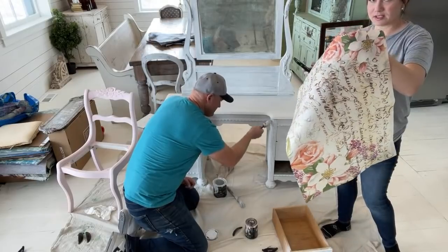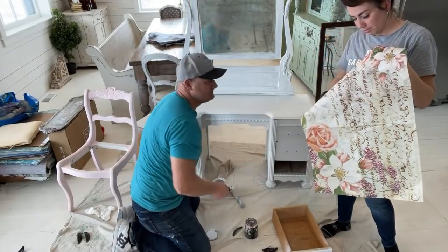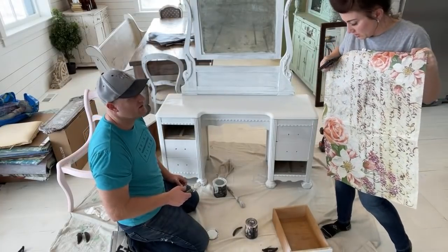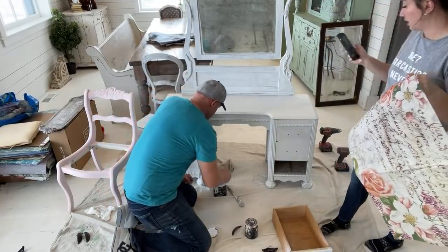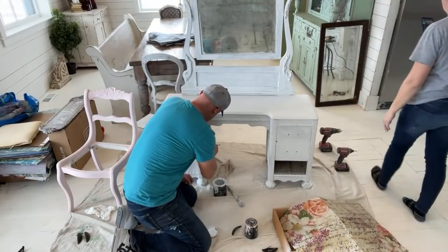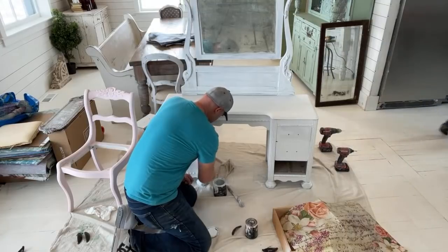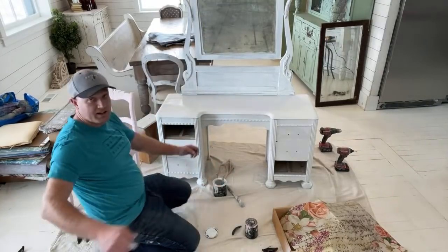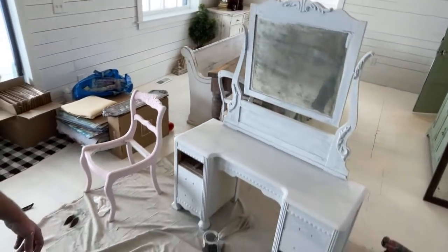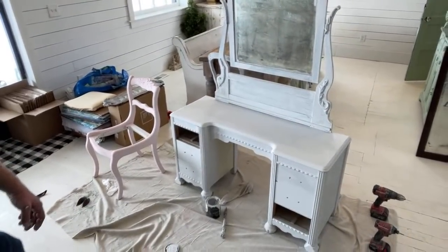We're going to use the mammy floral paper - I think the pink and peach will go good with what we have going on in the room, and it's just the inside of the drawer. I'm going to cut this - painting the side over here but Jamie's going to decoupage and that'll be fun.